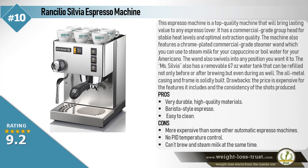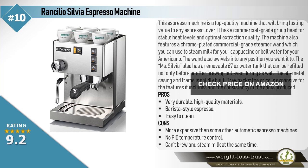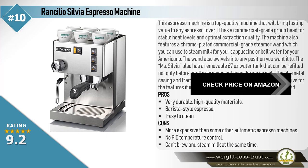The all-metal casing and frame is solidly built. The price is expensive for the features it includes and the consistency of the shots produced. Pros: Very durable, high-quality materials, barista-style espresso, easy to clean. Cons: More expensive than some other automatic espresso machines, no PID temperature control, can't brew and steam milk at the same time.